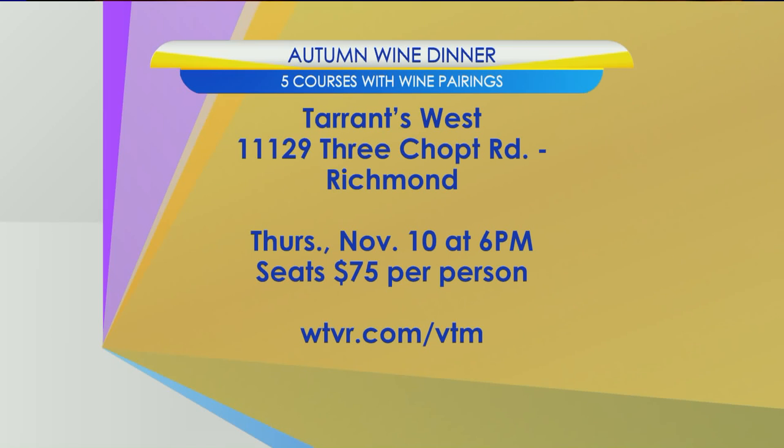Thank you so much, gentlemen. The Autumn Barboursville Wine Dinner with Jason Tassaro is coming up tomorrow evening at Terrence West in the West End of Richmond — five courses with pairings beginning at six. Tickets still available for $75 per person. There will be a direct link later today on WTVR.com slash VTV.